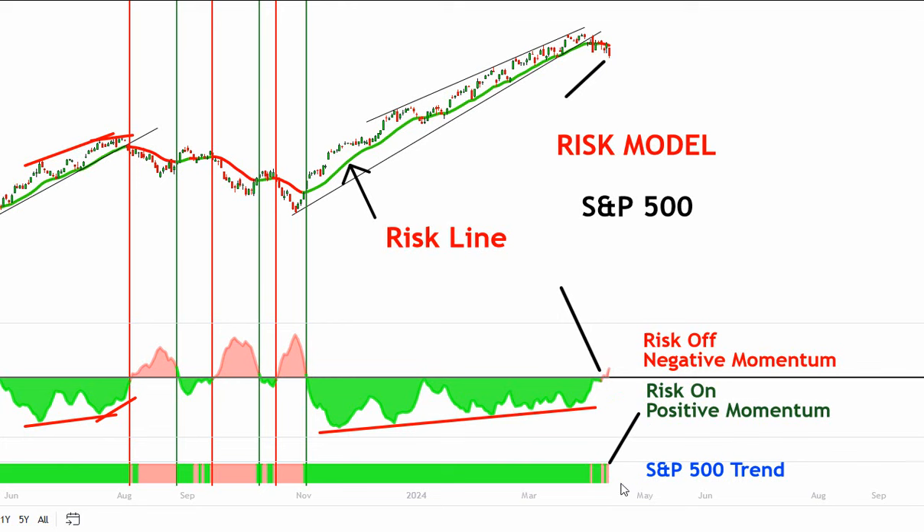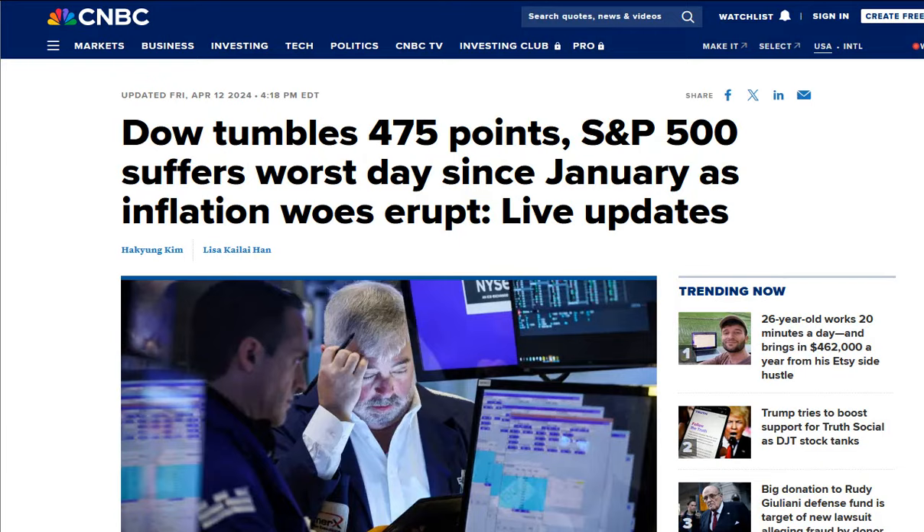We are currently in a risk-off environment. If we get a rally back up, this will turn back to risk-on. If this remains negative, we can get a much bigger sell-off. If it turns back to a risk-on environment, we may attempt a recovery. I'm watching those three gaps on the Dow very closely — they haven't been filled. The Dow is now becoming very oversold.